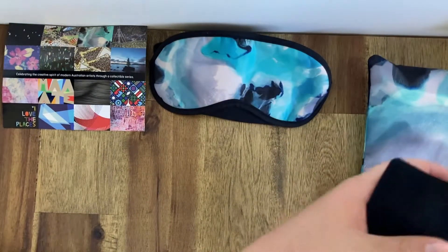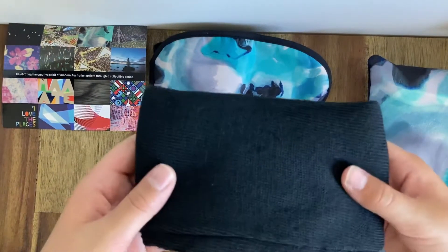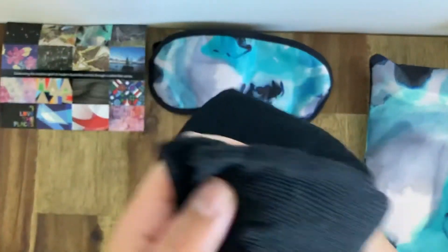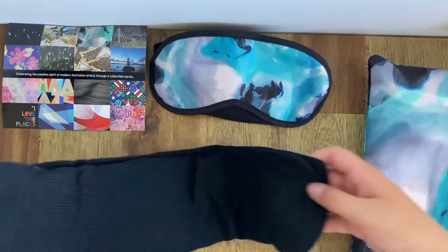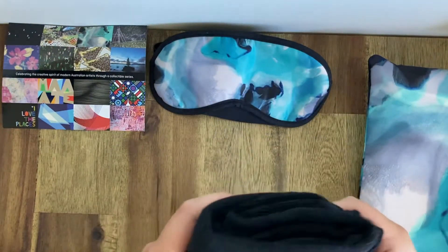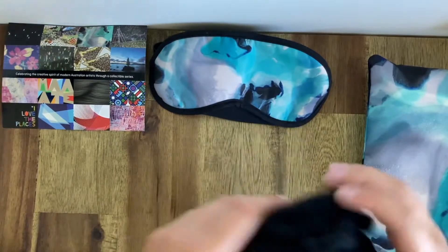Here are the socks. The socks are rather disappointing since they don't even have grips and they're made of the same quite cheap sock material. But nonetheless, they're quite thick and quite warm.